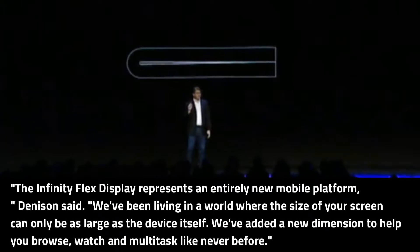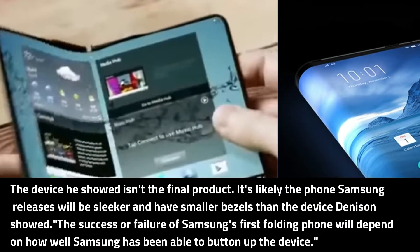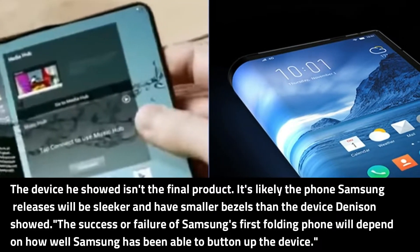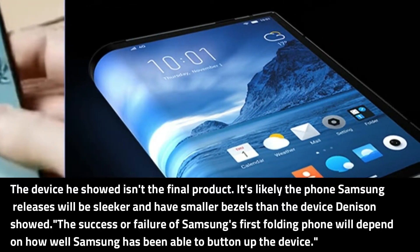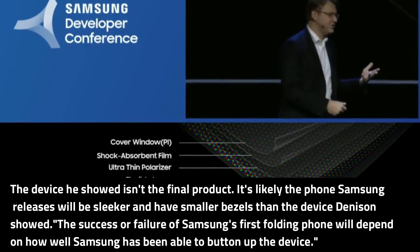We've added a new dimension to help you browse, watch, and multitask like never before. The device he showed isn't the final product — it's likely the phone Samsung releases will be sleeker and have smaller bezels than the device Denison showed.